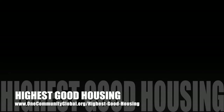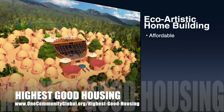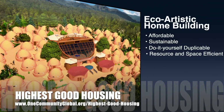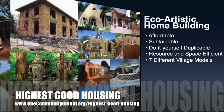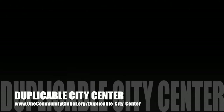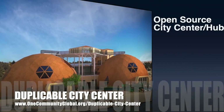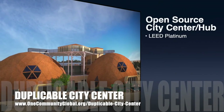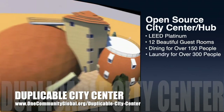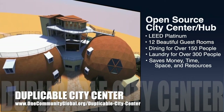The One Community approach to highest good housing is eco-artistic home building that is affordable, sustainable, do-it-yourself duplicable, resource and space efficient, and consists of seven different sustainably constructed village models. One Community is also creating an open source duplicable city center designed to be LEED Platinum certified, provide 12 guest rooms, dining for over 150 people, and laundry and recreation space for over 300 people — all while saving money, time, space, and resources.